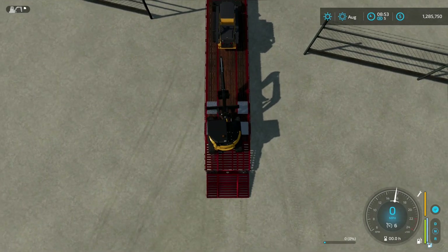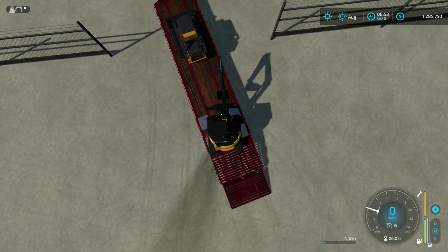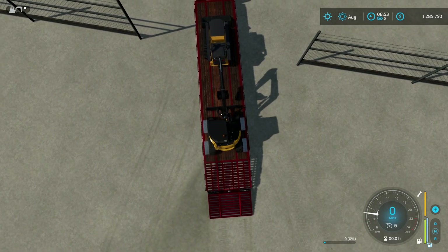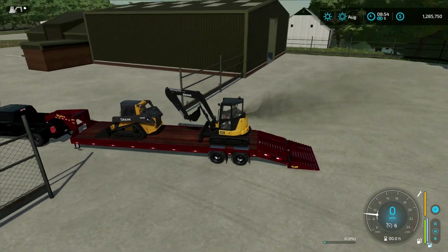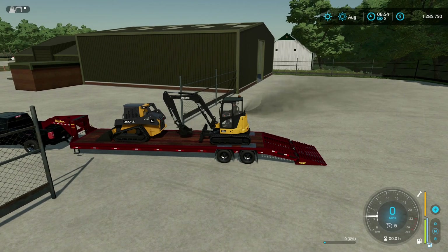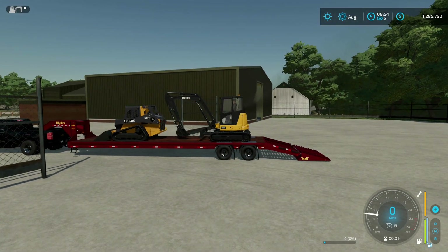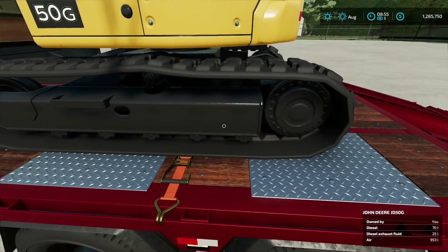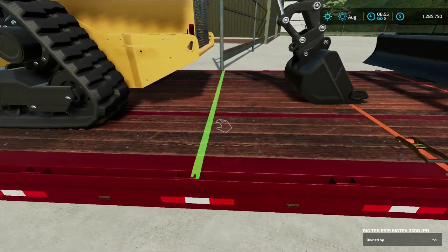See if we can't get this thing up on the trailer. I'm trying to get it centered at the best of my ability. All right, we're going to set this one right here on the axles. So we're going to go ahead and strap all this down.